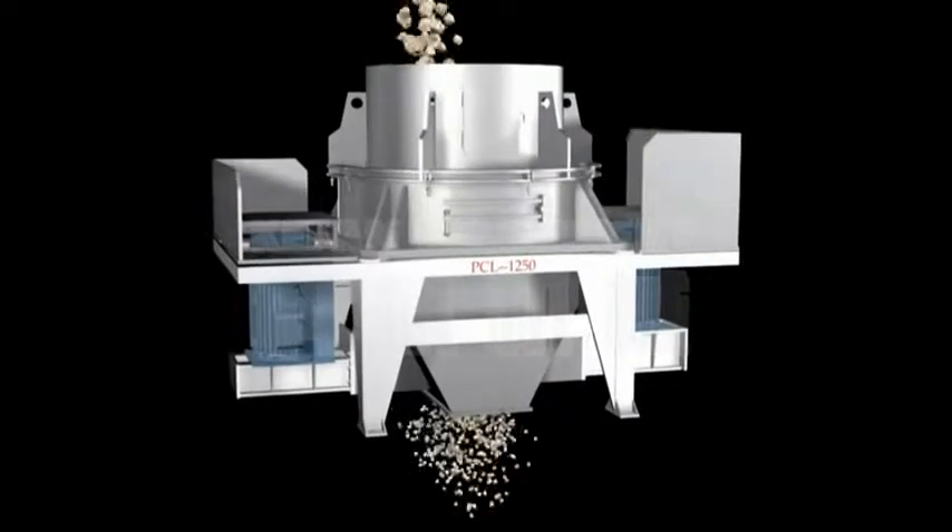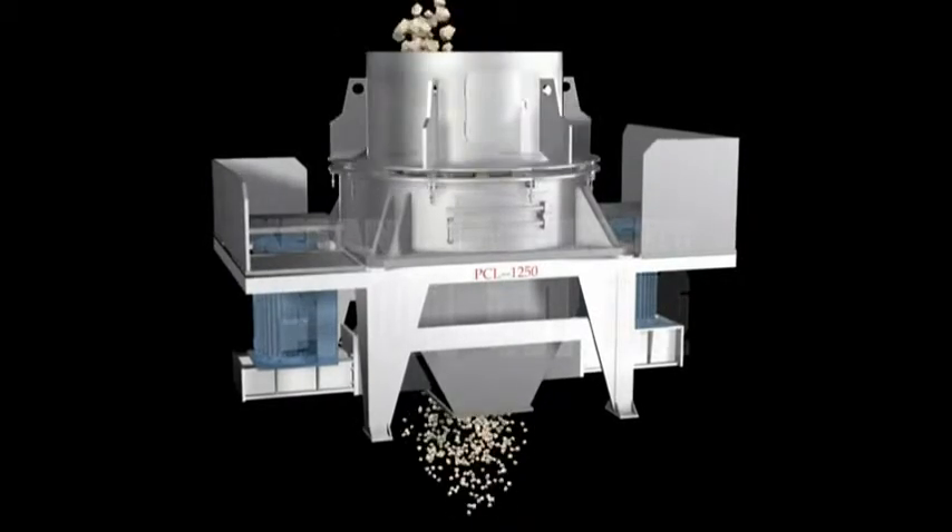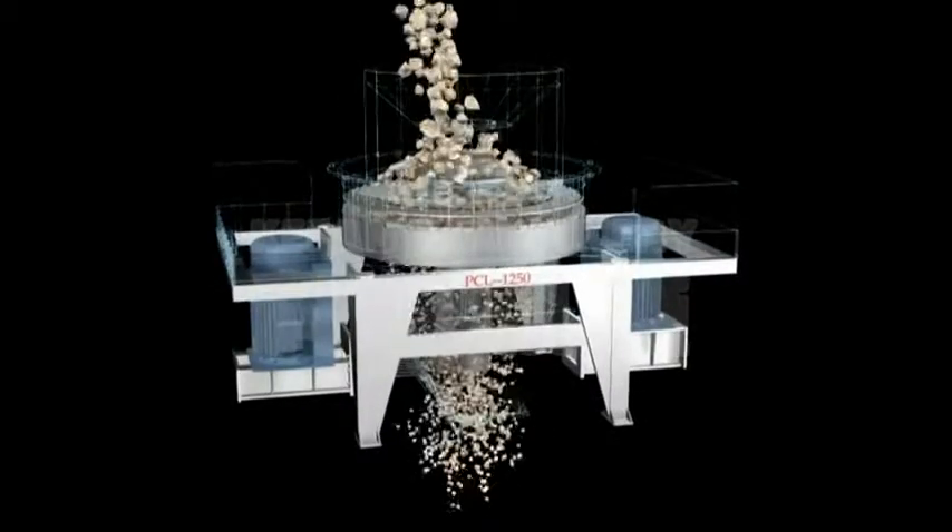Automatic lift cover allows for easy maintenance. Spring set for motor base enables the machine to work more steadily.